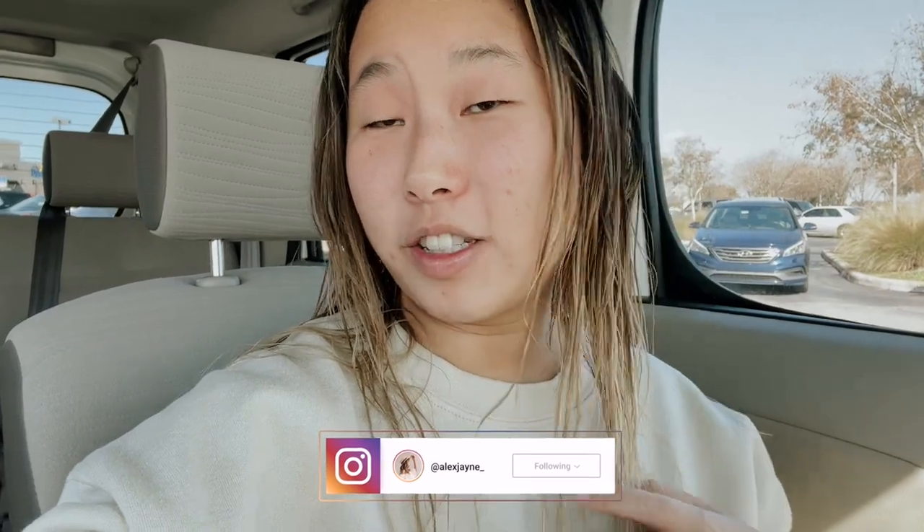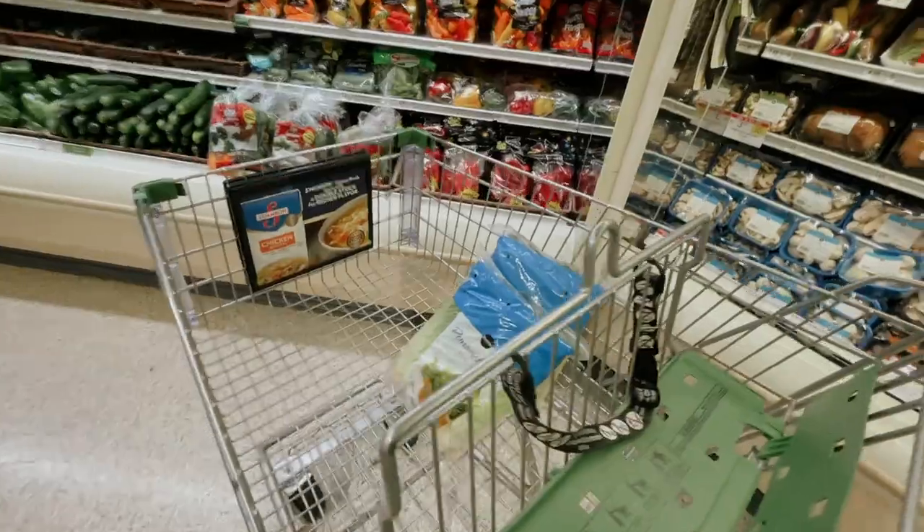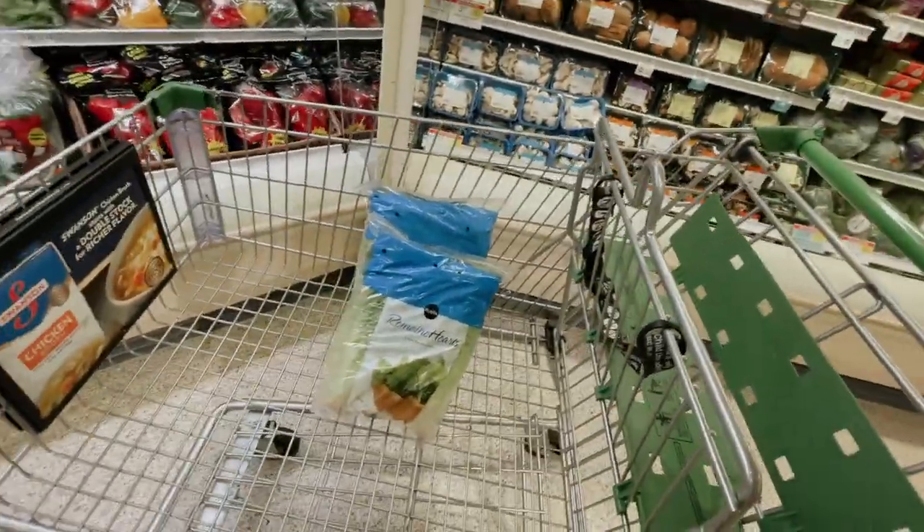Hi guys, welcome to a new vlog! Today we are running some errands. First we're here at the store — I know my hair's wet because I just got out of the shower. I worked out already, been a pretty productive morning. I'm going to run to the store, then we're going to Fit Life Foods after I have lunch because I'm starting to get hungry, and then we're going to take down the tree. Hopefully you guys are excited — the tree is finally coming down! I feel like it's our biggest struggle just trying to take everything down after the holidays.